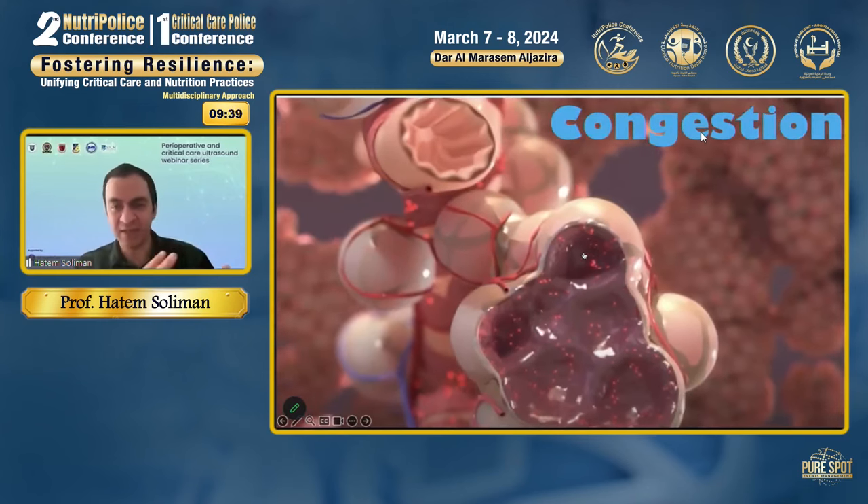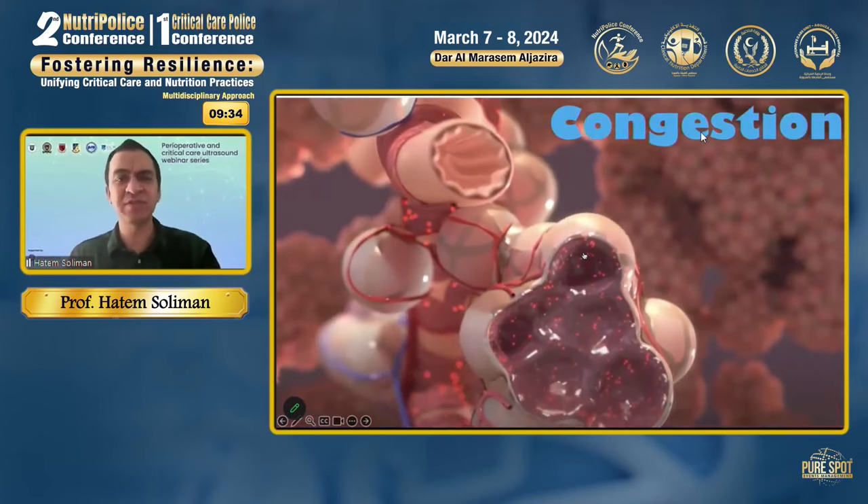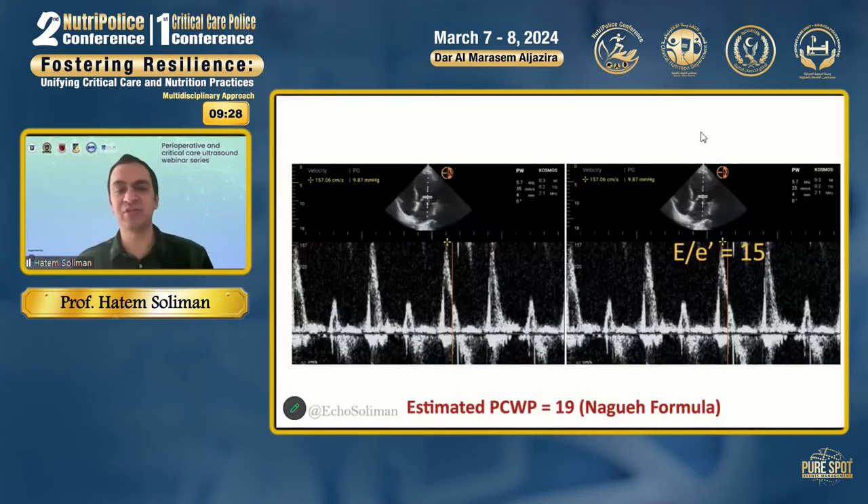The second part of the lecture concerns congestion. Once I determine and optimize perfusion by echo, I look at congestion. Our traditional congestion parameters by echocardiography use pulsed-wave Doppler and tissue Doppler to estimate left-sided filling pressures. Using the NAGA formula, we can estimate pulmonary capillary wedge pressure by estimating the E-wave velocity and the E' velocity — the relaxation velocity of the mitral annulus in diastole. However, there are many pitfalls, and my recommendation is to use these parameters cautiously within clinical context.